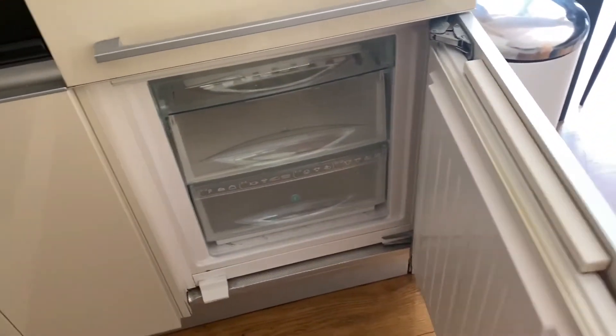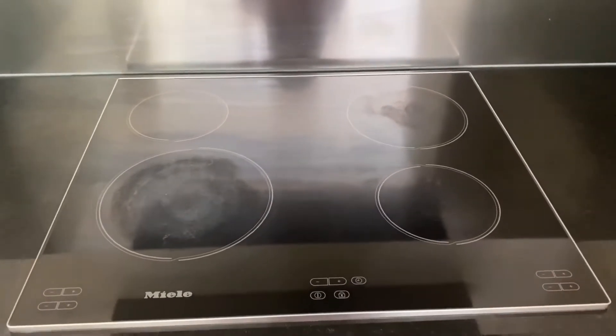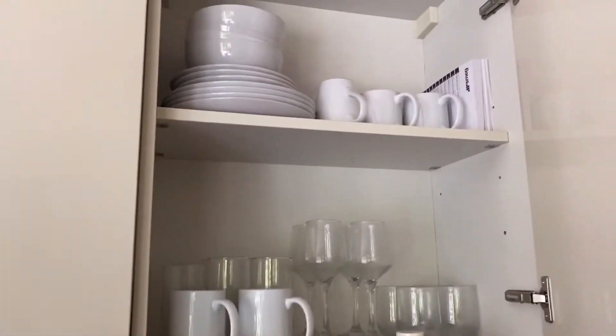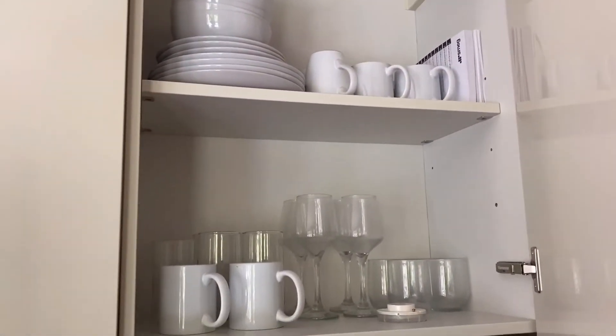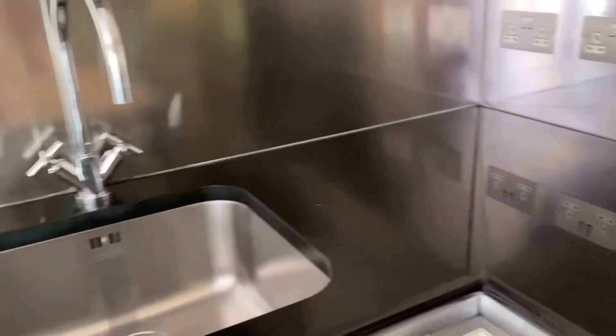この部屋はほとんどガラス張りになっているので、とても明るくてそこがお気に入りでした。すぐ隣にはキッチンがあります。ディッシュウォッシャーとオーブン、電子レンジ、冷蔵庫、冷凍庫がついています。このお家は築10年のアパートになるので、だいぶ年季が入ってきています。コンロは四つ口の電気コンロで、食器や調理器具なども全て備わっています。